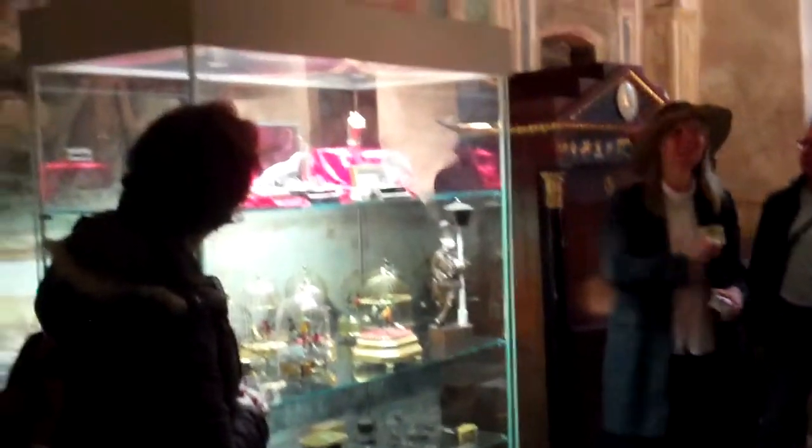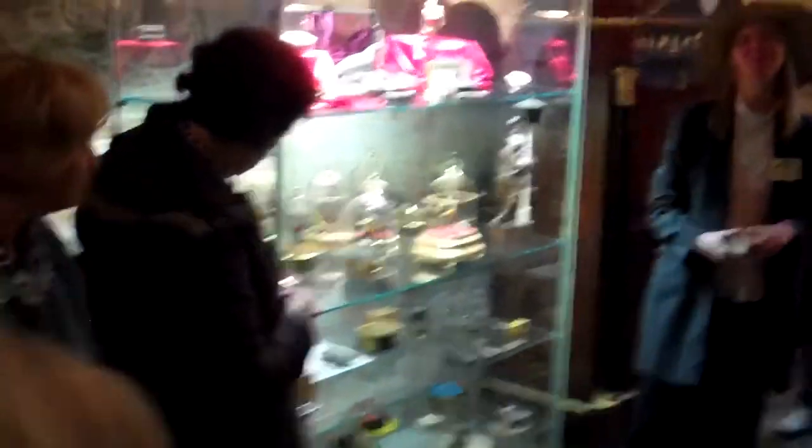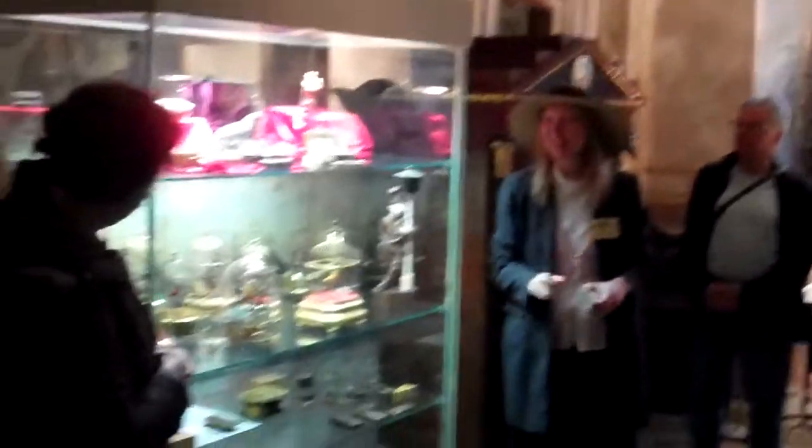With singing birds — even the gun is a music box. Can you see the small bird at the end of the gun? When you pull the trigger, the bird pops out, twitters the melody, and then disappears again. It was made in Switzerland in 1810, and the others were made in Switzerland or in the Black Forest in the 19th century.